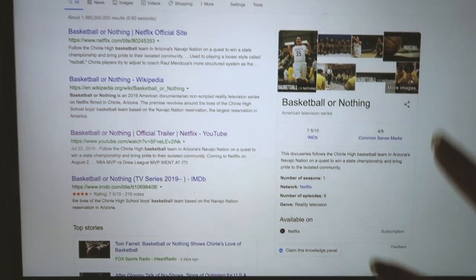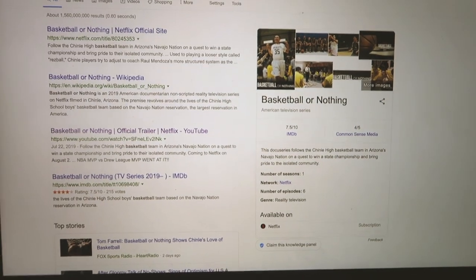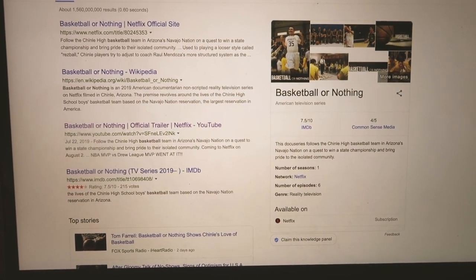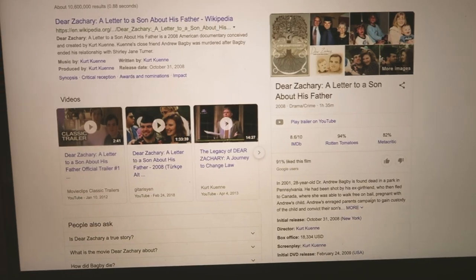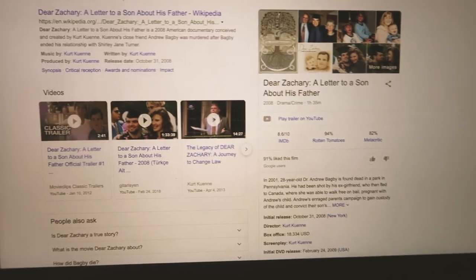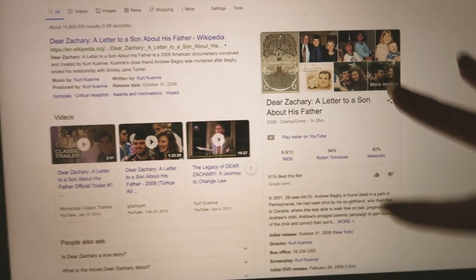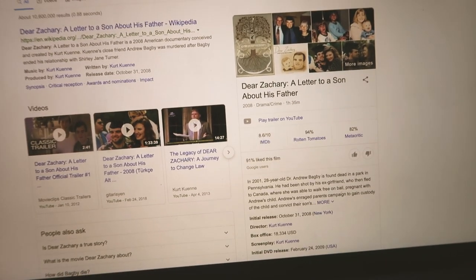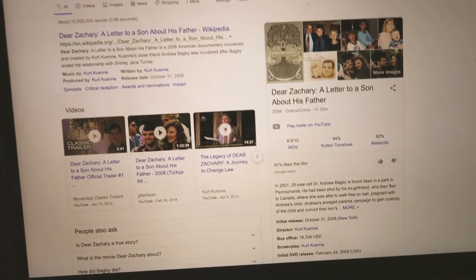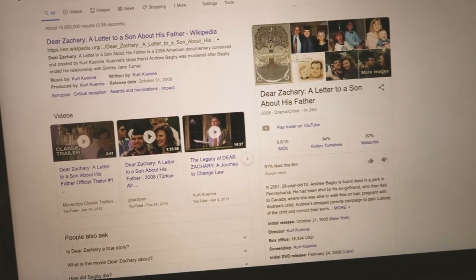The first one I recommend is 'Basketball or Nothing.' It's a documentary series you can find on Netflix — at least the Canadian Netflix. When I first watched this I bawled my eyes out. I'll leave the synopsis down below so you can check it out. The second one made me cry even more — it's called 'Dear Zachary: A Letter to a Son About His Father.' This documentary will change your life. It's made my top 10 documentary list — it's amazing and you will feel all of the emotions. You can't find it on Netflix so you'll have to stream it elsewhere, but it's a 10 out of 10.